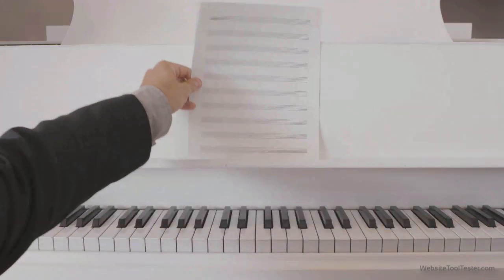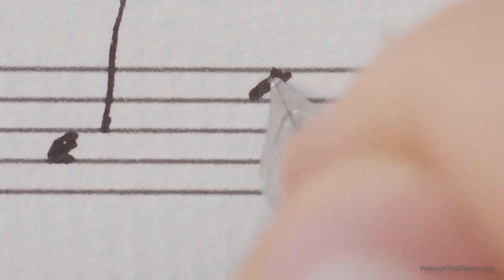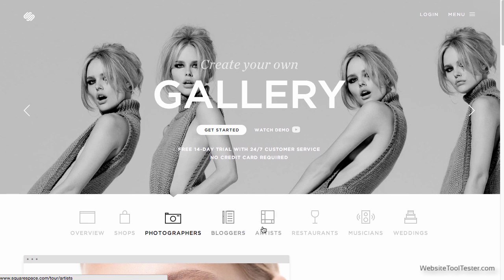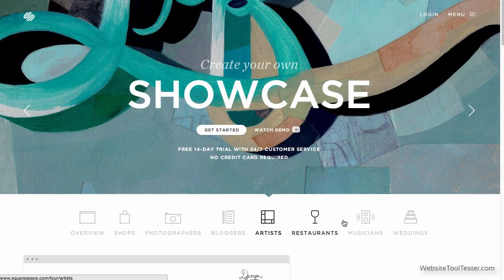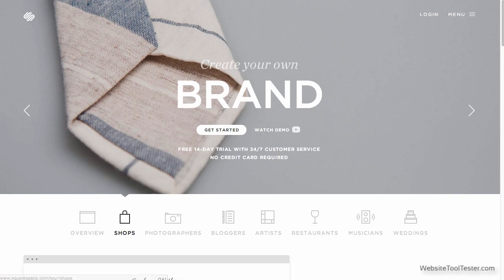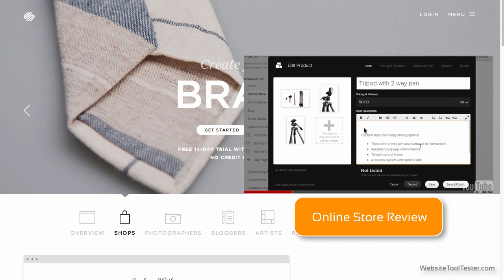Their target audience is, without a doubt, anyone who does creative work for a living. Squarespace want to make a home for bloggers, photographers, artists, musicians, and other creative types. But that's not all — anyone can run a small to medium-sized online store on Squarespace's servers. We have a detailed review of the online store on our website in case you'd like to learn more.